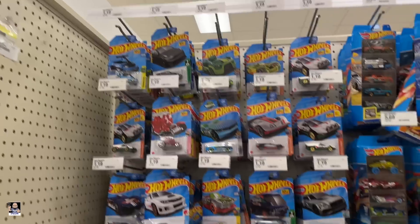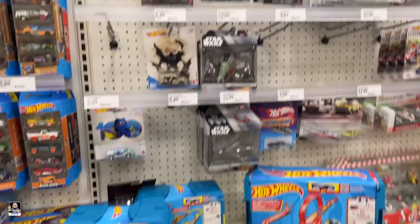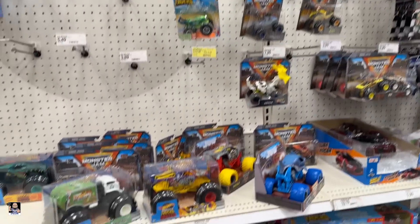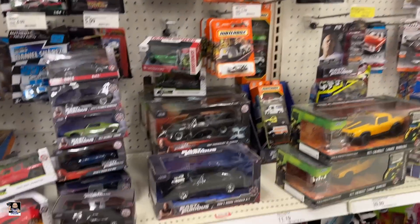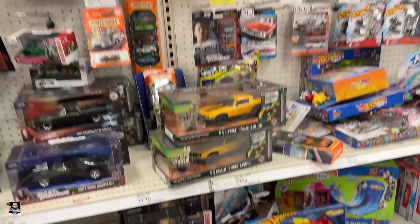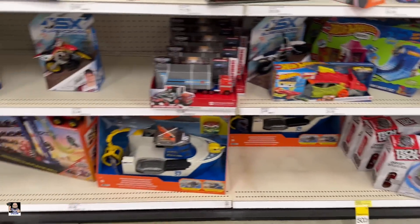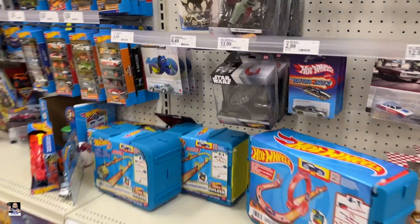I'm gonna check out some diecast — do we have anything in diecast? Hey, we got a wagon up there, I got the blue one. Nothing much, monster trucks is empty. I got the Bumblebee from Rise of the Beast. Got some skates, got a puzzle. Not seeing nothing so let's go back to the collector spot.